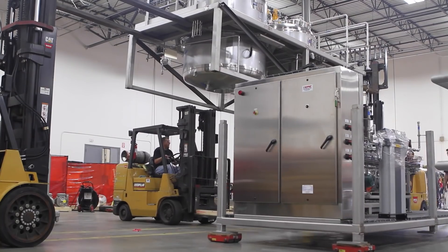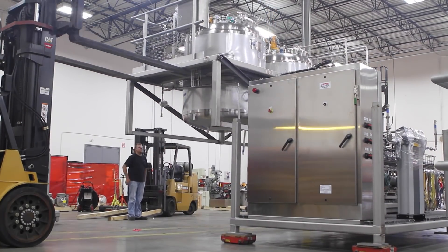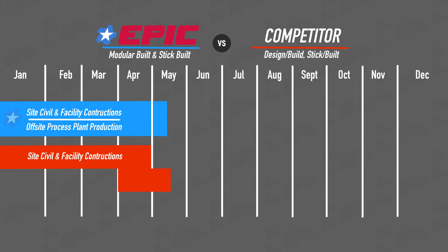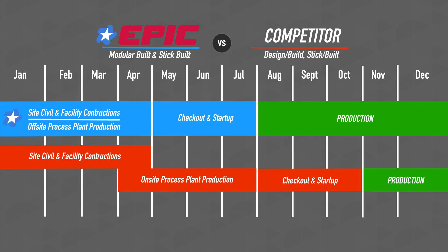Epic takes a modular design-build approach to reduce your project timeline. Unlike stick-build fabricators, Epic engineers and builds your process equipment and control systems in a single off-site facility. This allows us to build and test your sanitary process systems fully, resolving all startup issues before you get to production.